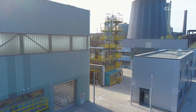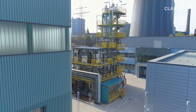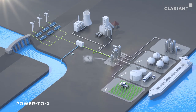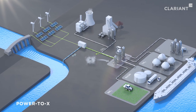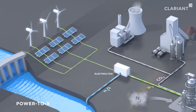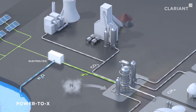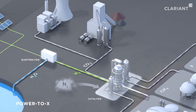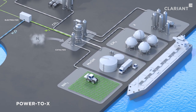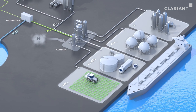Innovative Power to X technologies can play a crucial role in converting these greenhouse gases into valuable products. First, energy from renewable sources such as water, sun, or wind is used in the electrolysis of water to produce so-called green hydrogen. With the help of catalysts, this hydrogen then reacts with carbon monoxide or carbon dioxide from industrial gas emissions, or nitrogen from the air. As a result, ammonia, methanol, methane, or other valuable chemicals are obtained.